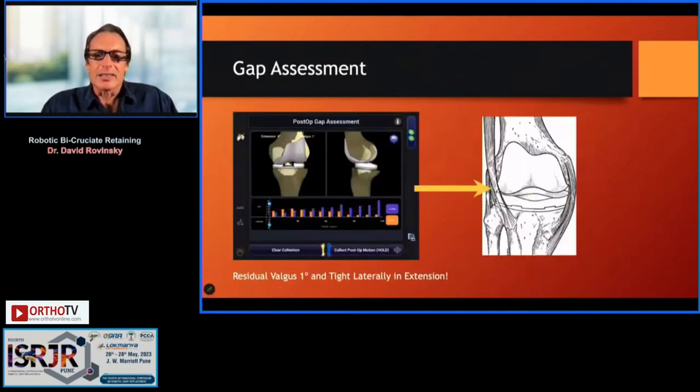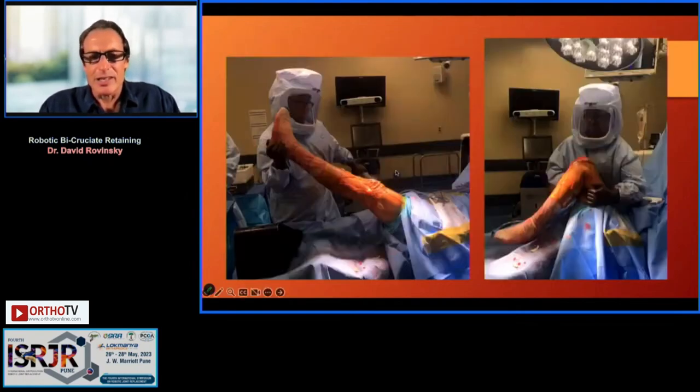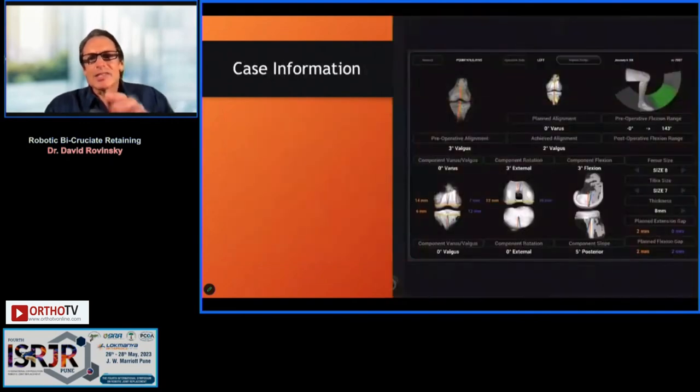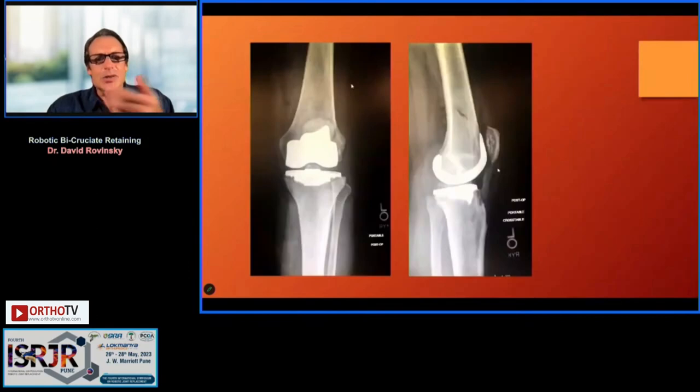I was a little tight with the IT band and couldn't quite get full correction, so I did a little pie-crusting, watching the screen to ensure I could get full extension easily. On the final screen we achieved neutral alignment. We review this data each week — helpful with fellows and residents, and good for data collection. This is the post-operative film: nice full extension, a really bone-conserving prosthesis — this is what I love about this implant.